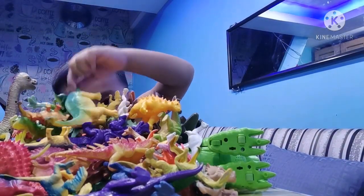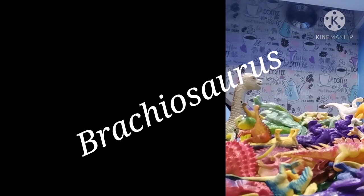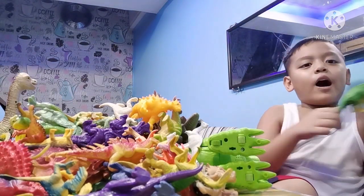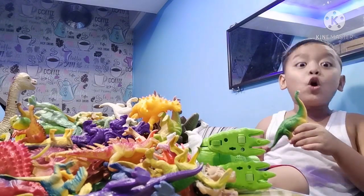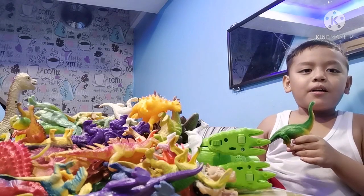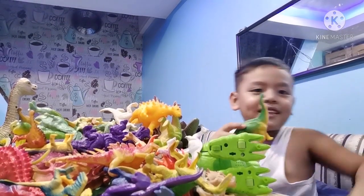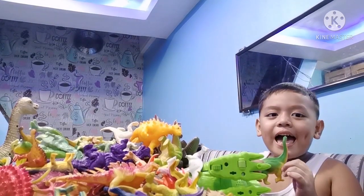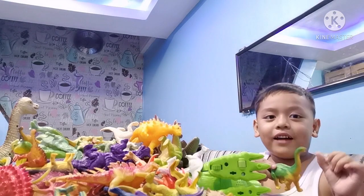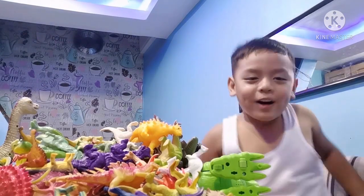Next is brachiosaurus! Brachiosaurus is a herbivore that is super, super, super big — bigger than a T-rex. Wait, no, T-rex is bigger than brachiosaurus. So this is a brachiosaurus, and it has a long neck and a small head, and it has nostrils on the head. And it has another brain the size of a walnut, just like the stegosaurus.